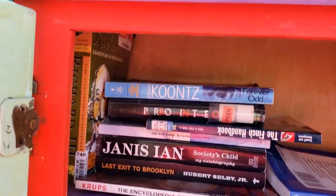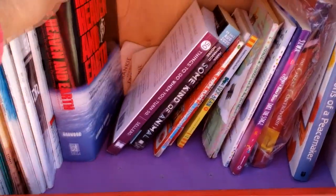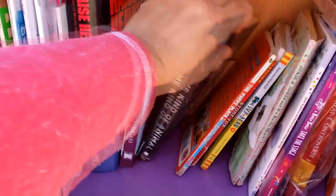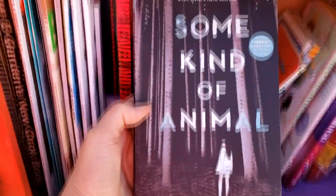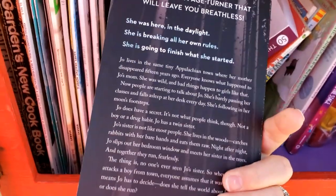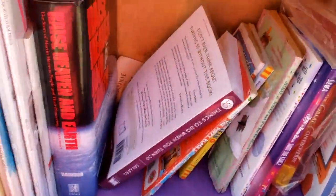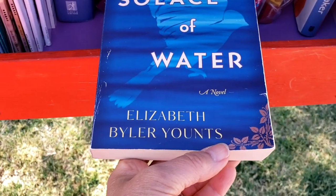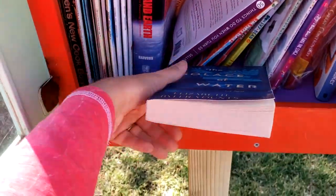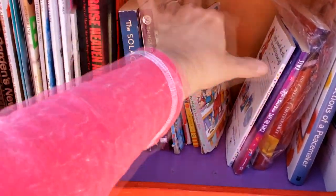Got some DNK, Janice Ian. Let's see what's down here — some kind of animal book. 'Even Sisters Have Secrets.' And Ivy and Bean — I like Ivy and Bean.